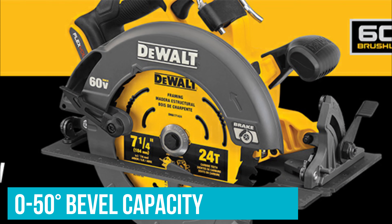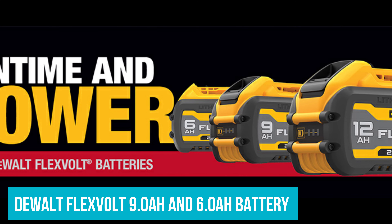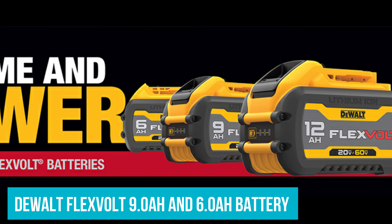This saw has a 0-50 degree bevel capacity for a variety of cuts and is compatible with the Devault Flexvolt 9Ah battery and the Devault Flexvolt 6Ah battery.